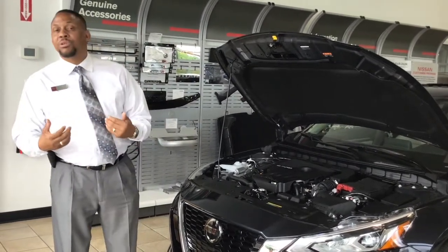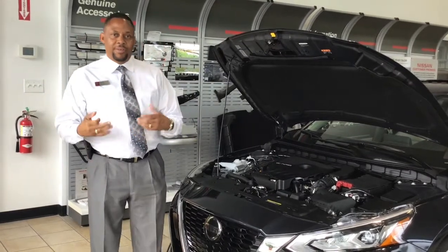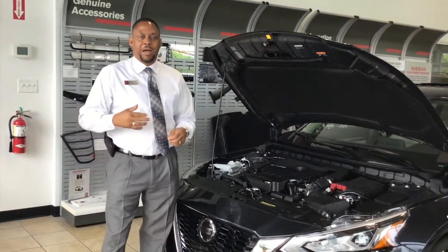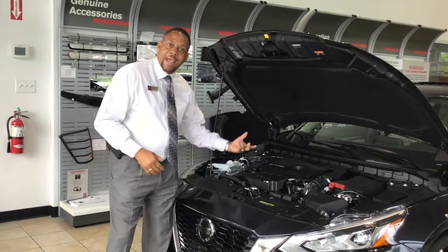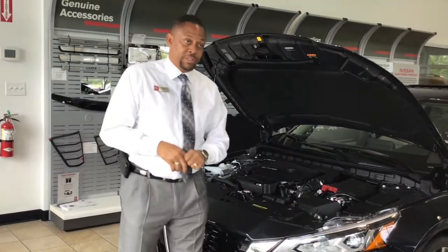The second thing we're introducing to the market is the intelligent all-wheel drive. The intelligent all-wheel drive is a system that shifts power from the front axles to the rear axles based on driving and road conditions — something that the Camry also does not have.